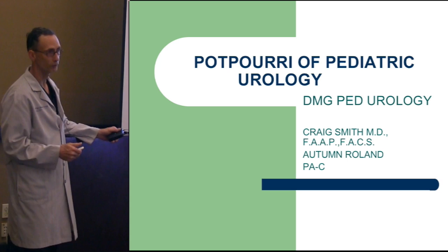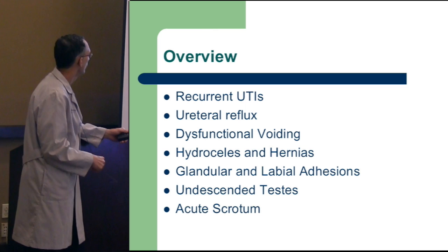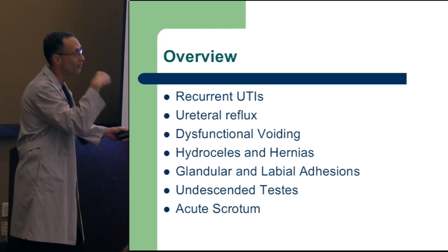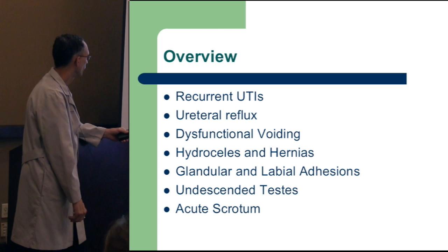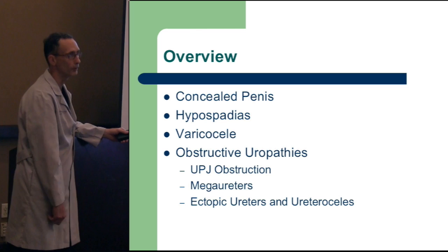So it's a potpourri of things — an overview of things we can elaborate on or move right through. Infections are a pretty common thing you'll see or have someone ask you about. The important areas are reflux, dysfunctional voiding, which can lead to urinary tract infections, common hydrocele and hernias, adhesions, acute scrotum, penile abnormalities like hypospadias, varicoceals, and obstructive uropathies.